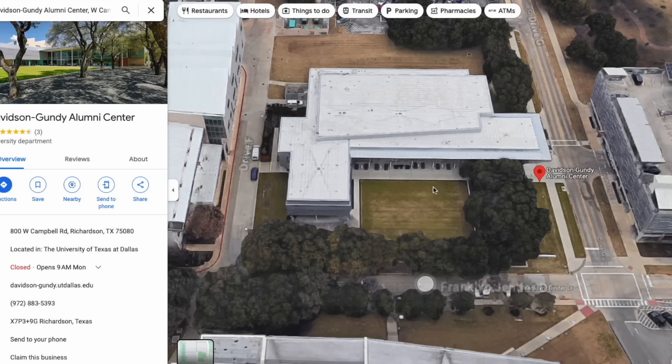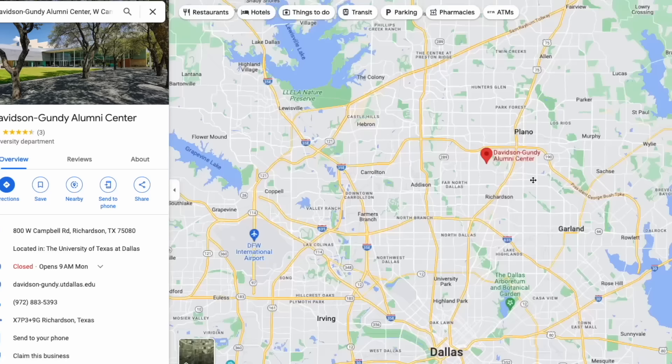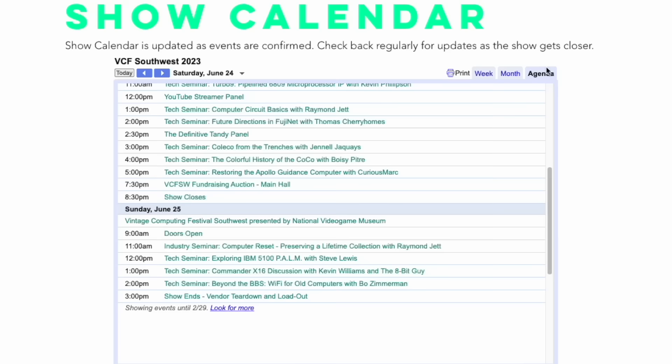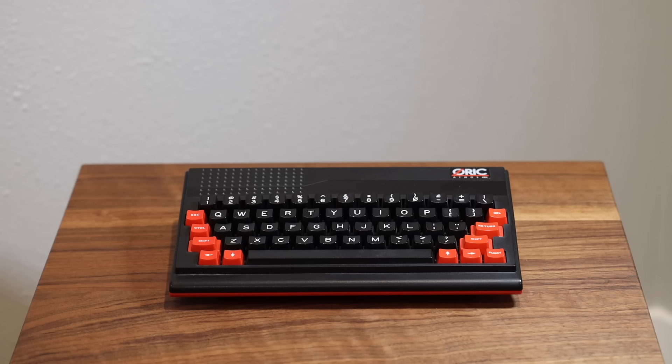I'll start by inviting everyone to come to Vintage Computer Festival Southwest, which is going to be right here in the Dallas area in June at the Davidson Gundy Illuminize Center in Richardson, Texas. I'm going to be there on Friday doing the VIC-20 repair workshop — I've got a lot of spare VIC-20 parts, so bring your broken VIC-20s and we'll spend about three hours repairing them free of charge. On Saturday I'll be at my regular booth, and on Sunday I'll be doing a panel with Kevin Williams about the Commander X16.